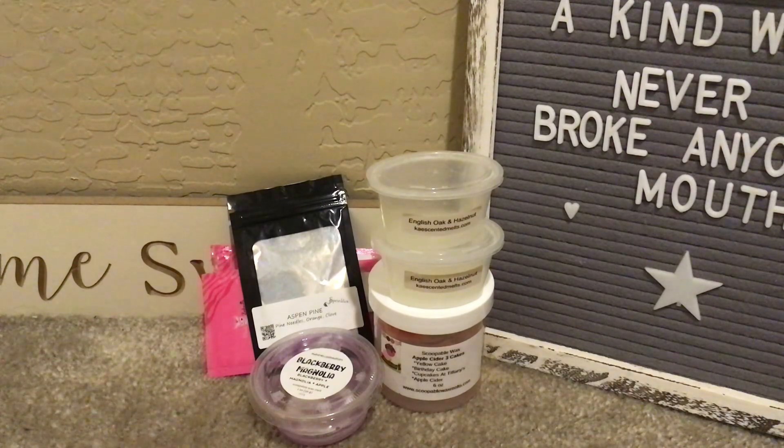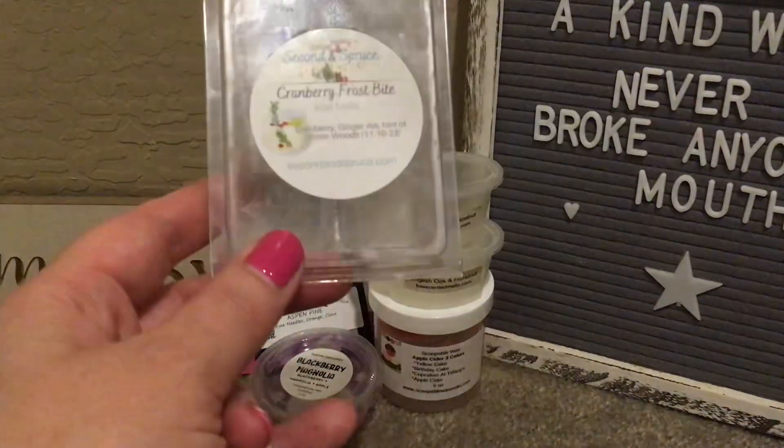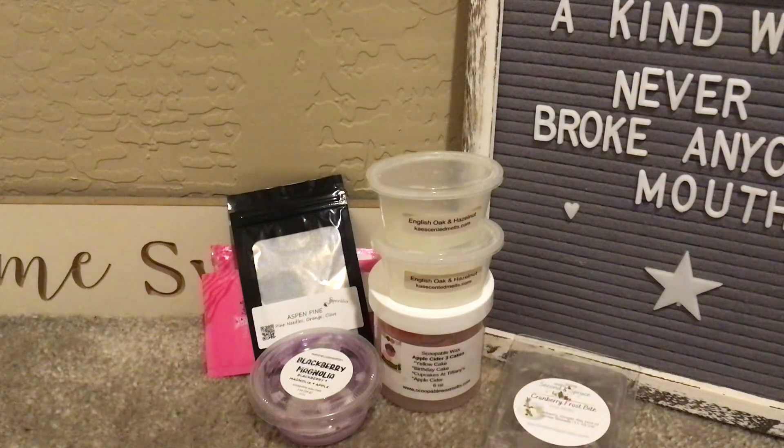From Second and Spruce, Cranberry Frost Bite was gifted to me by Summer Michelle around Christmas — thank you so much, Summer! It's cranberry, ginger ale, and a hint of winter woods. This was a powerhouse; it stayed strong for about 16 hours at consistent strength. I warmed it in my kitchen and dining room and would definitely get this again for the holidays.